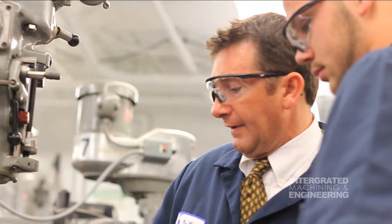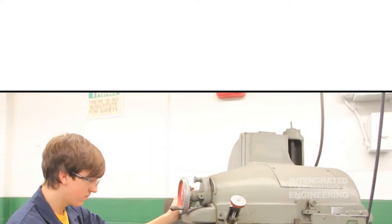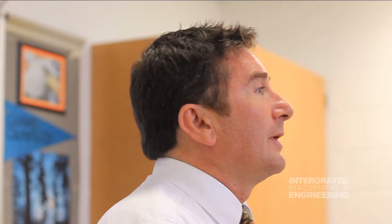Clay High School has articulation agreements with Terra Technical College and Owens Community College. Successful completion of the program provides the graduate with the opportunity to earn college credit for work that has been done at Clay High School.